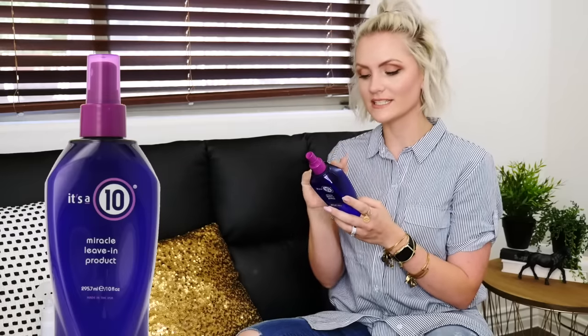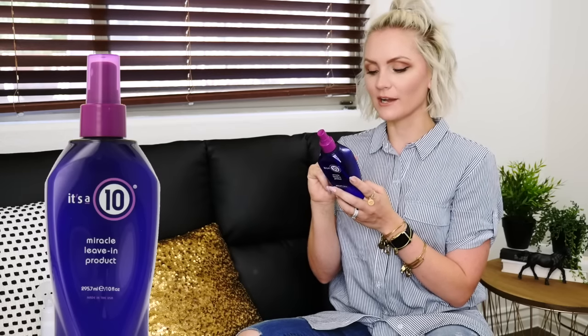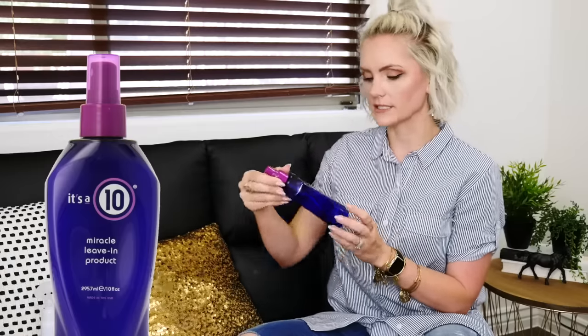It repairs damaged hair, adds shine, detangles, controls frizz, seals and protects hair color, prevents split ends, stops hair breakage, creates silkiness, enhances natural body, and provides flat iron and thermal protection. So this is safe to use with hot tools like flat irons and blow dryers. I really love this product — I have a travel version and take it everywhere. It's amazing; I even use it on my little girl's hair.